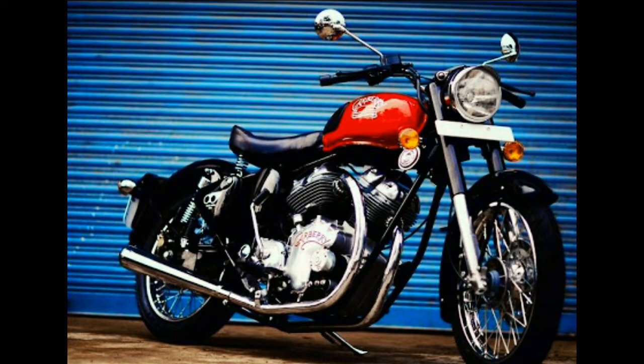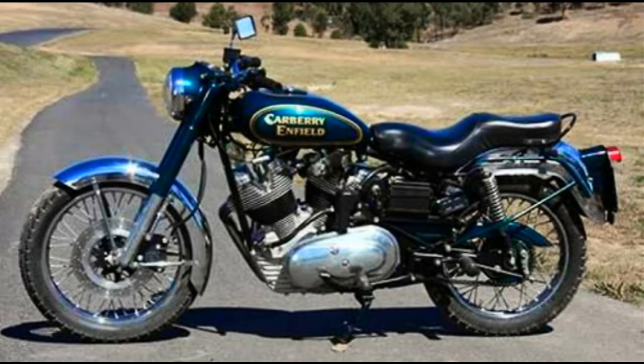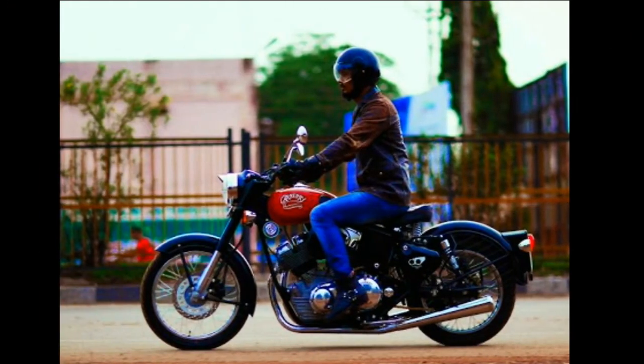The builder produced custom 1000cc V-twin engines based on 500cc Royal Enfield units and moved operations to India for an easier manufacturing process, started by Paul Carberry. The first Indian-made Carberry 1000cc V-twin cruiser will be revealed later this year. Carberry Motorcycle currently operates out of Bilaspur, Chhattisgarh, and will soon move operations to Pune, Maharashtra.